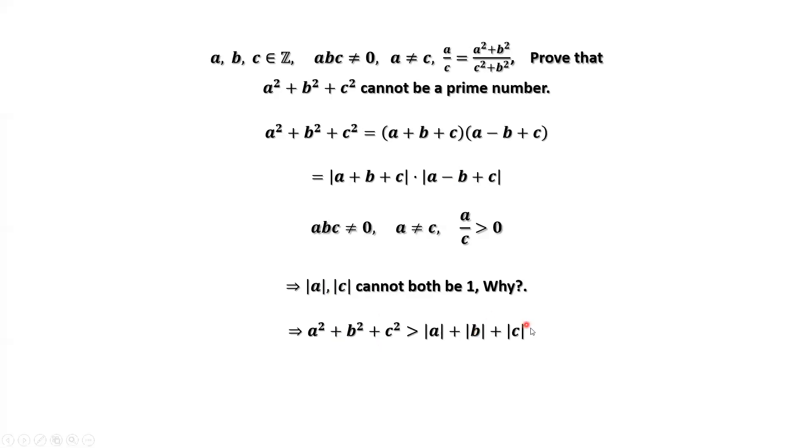This is very important. This means at least one of |A|, |B|, |C| is bigger than or equal to 2. If any number is bigger than or equal to 2, its square is strictly bigger than itself.